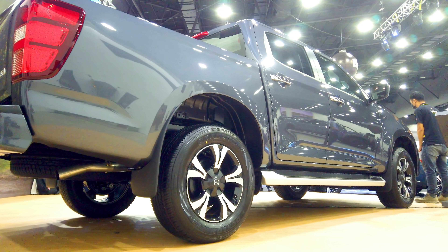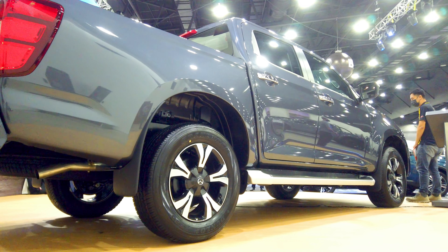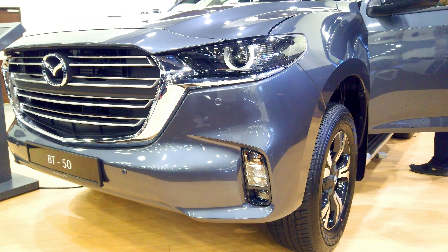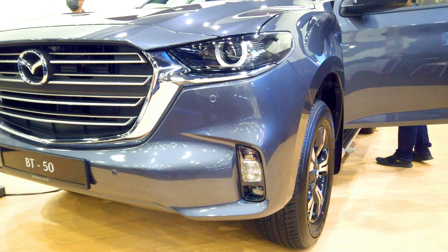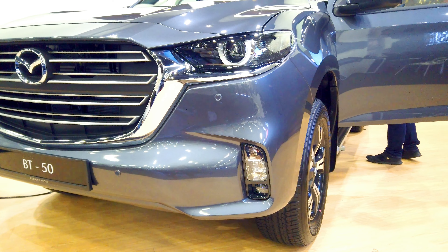The 1.9 litre Mazda BT-50 will be available from 124,179 ringgit, rising up to 143,218 ringgit for the 3 litre.